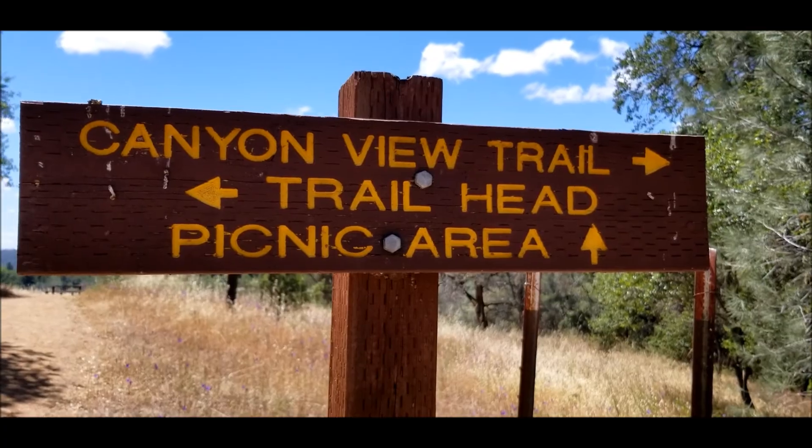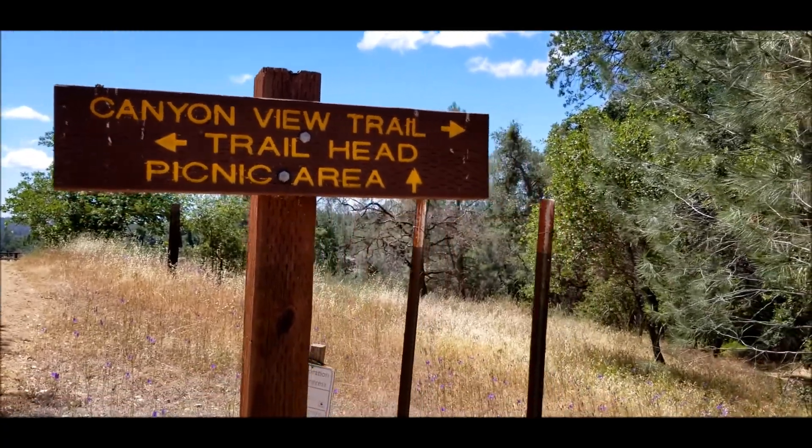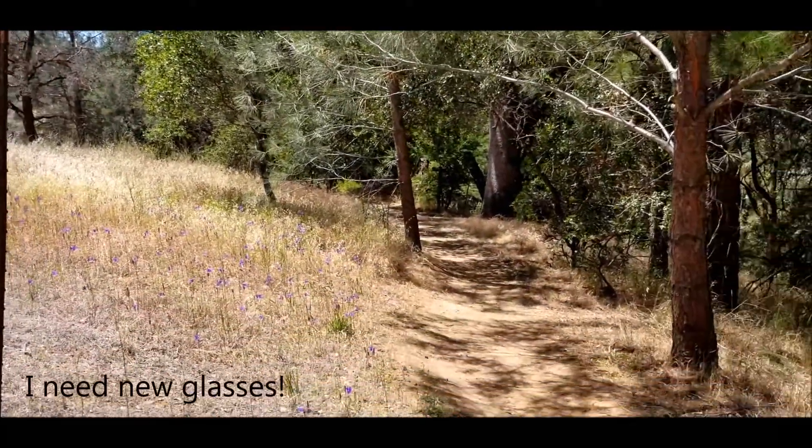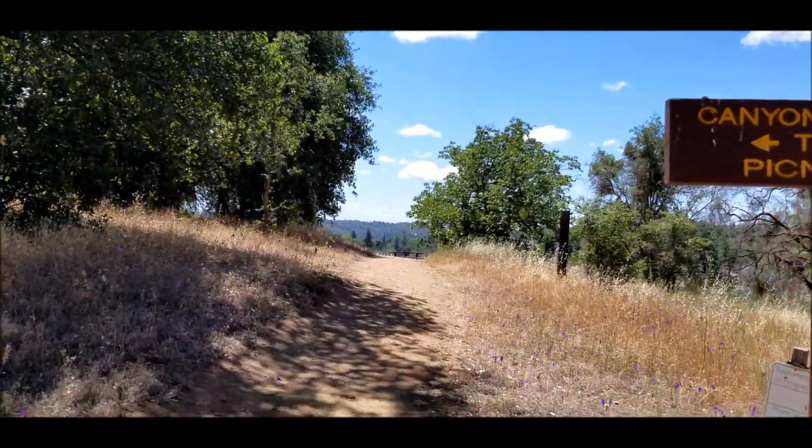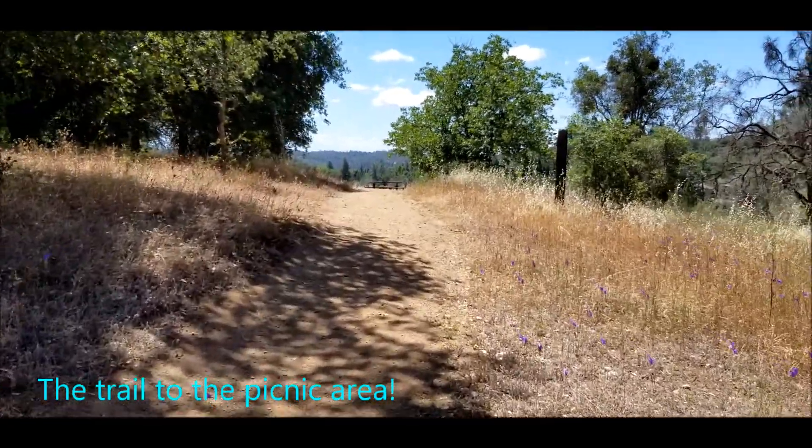It looks like they got the picnic area open that I read about — the website wasn't exactly up to date. You go off that way to the picnic area, which you can actually see from right here — there's the table. This is the trail that we're going to keep going on.